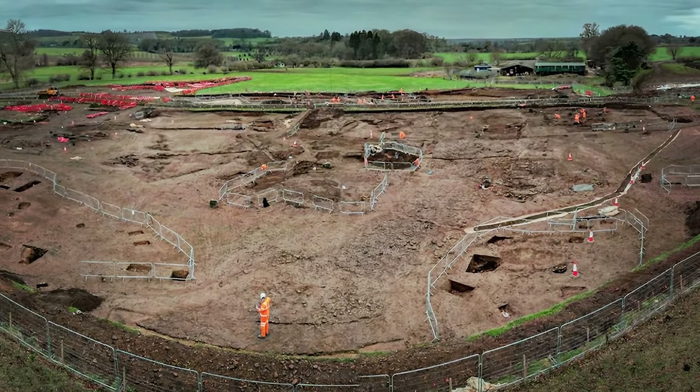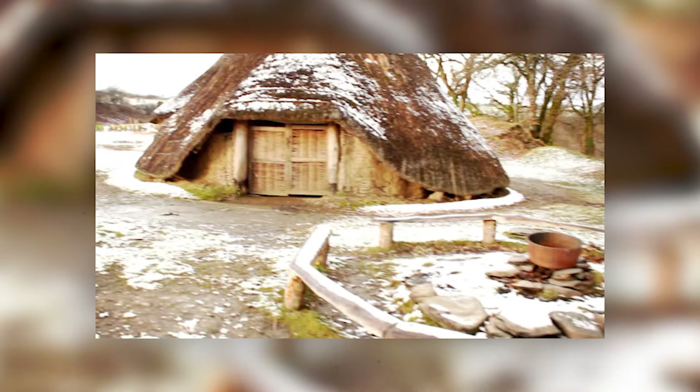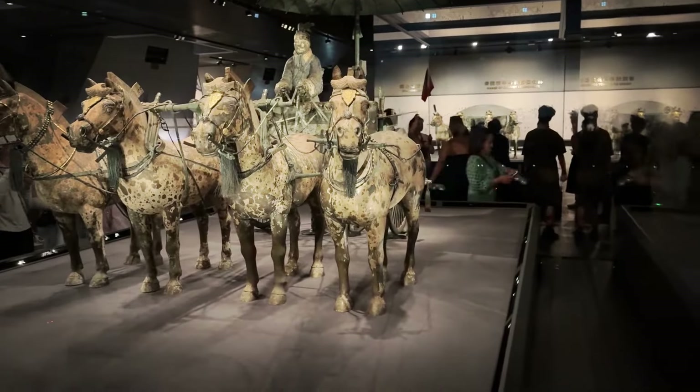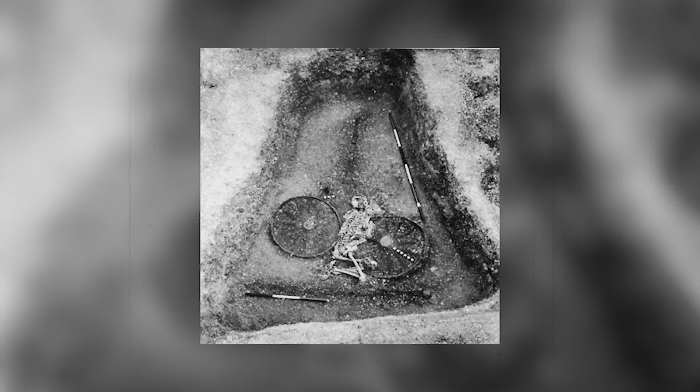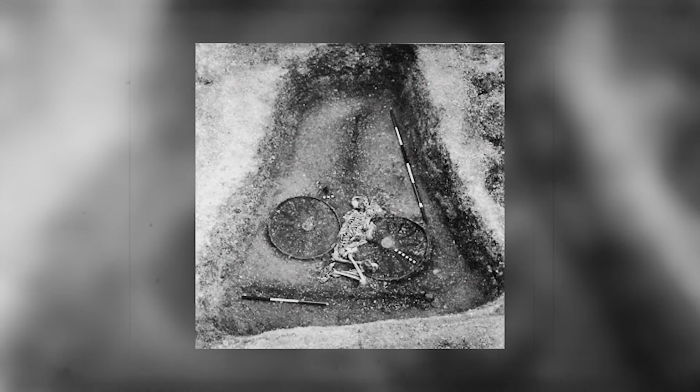Archaeologists were left awestruck by the discovery of Britain's most well-preserved chariot burial, particularly intrigued by the identity of the chariot rider. Through careful excavation, they determined that the individual buried was likely a tall male, approximately 5 feet 8 inches in height.